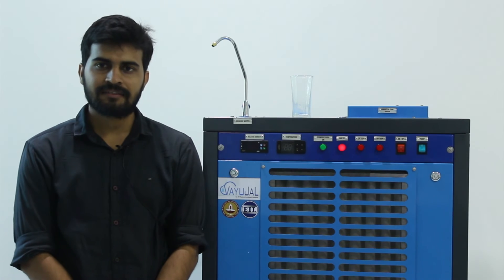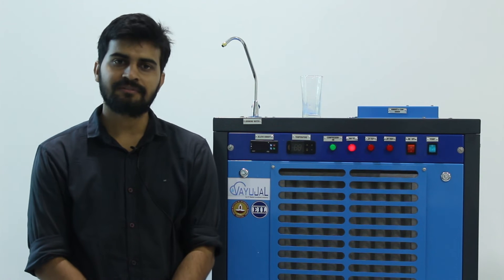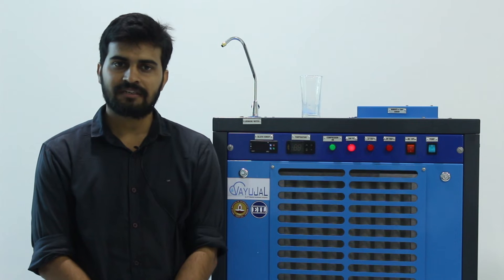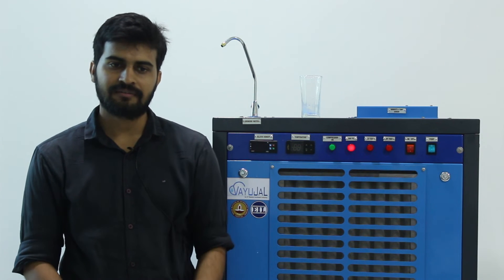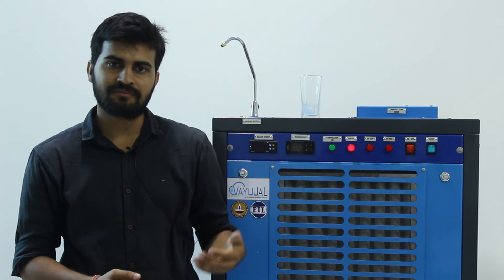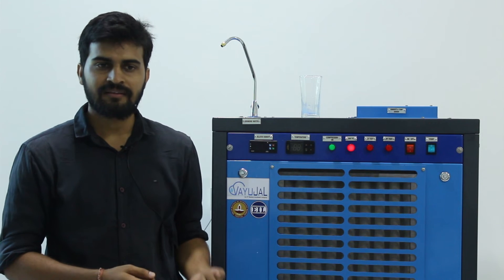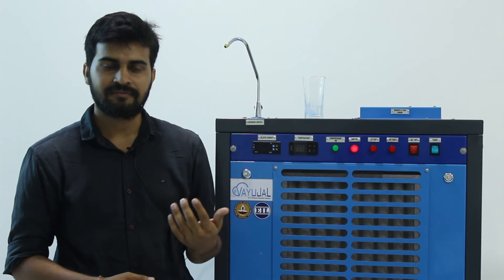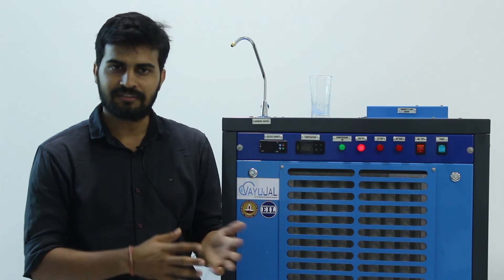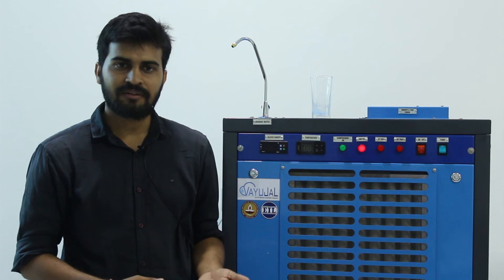Does the water generating capacity vary according to different climatic conditions? The water production capacity of these atmospheric water generators varies depending upon the ambient conditions. This machine is rated to produce 100 liters of water at 70% relative humidity at 30 degrees Celsius. If humidity goes higher, water generation capacity goes up and power consumption per liter comes down. If humidity goes to 90-95%, it will produce around 130-135 liters. If it drops to around 40-50%, as in Rajasthan, it can come down to 65-70 liters per day.